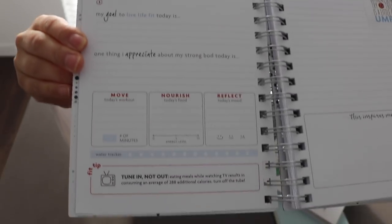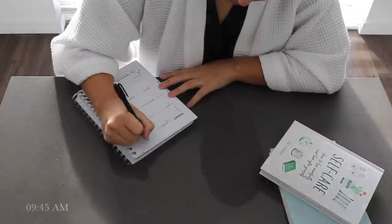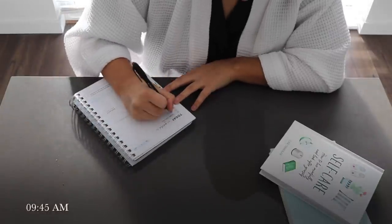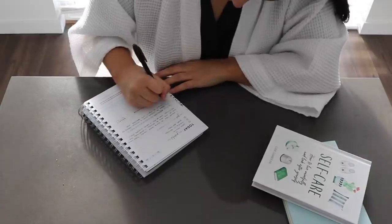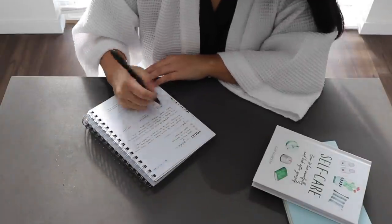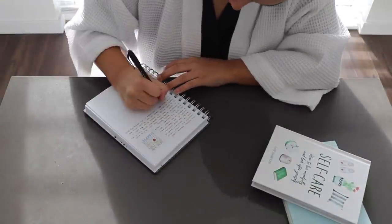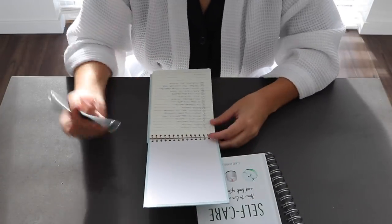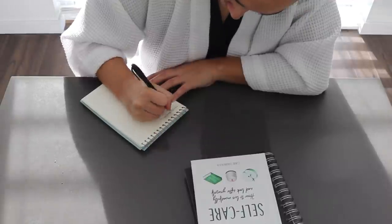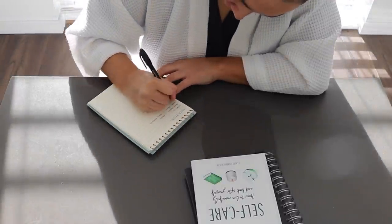My mom gifted me this fit journal for Christmas and I really like it — it guides you to state what you're grateful for, what you love about yourself, reflecting on your mood and your goals. I also use a notebook for my video layouts, like things I want to make sure I include in each one, so I'll just write a few little notes down.